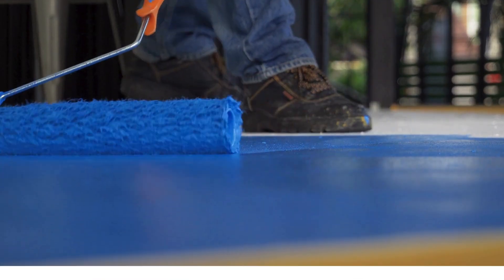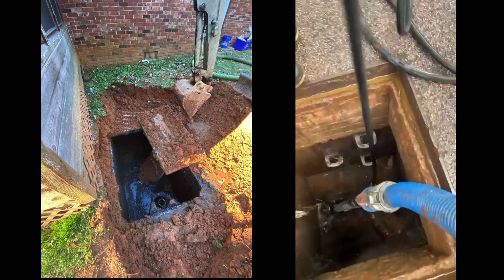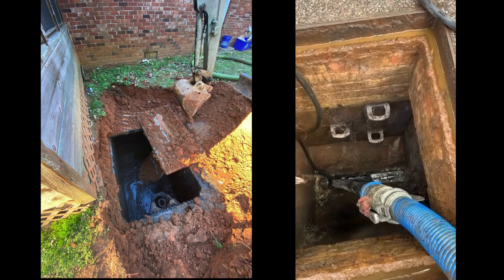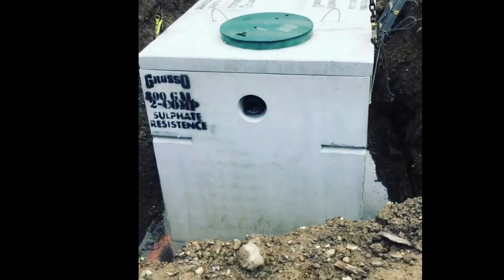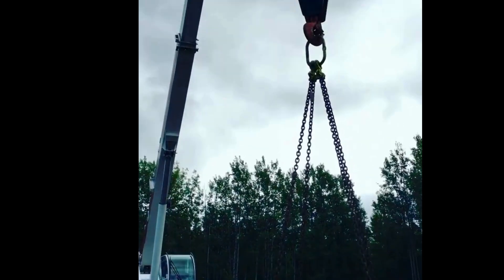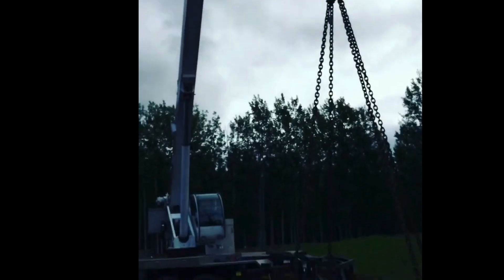Septic tank leaks should never be ignored. They can lead to groundwater contamination, soil erosion, foul odors, and even complete tank failure. Modern construction remedies such as polyurethane foam, epoxy injection, cementitious coatings, FRP linings, and resin patching provide reliable and long-lasting solutions. For tanks with severe damage, partial reconstruction or replacement is the only sustainable option. Always consult a professional contractor to inspect the tank and recommend the best repair method.